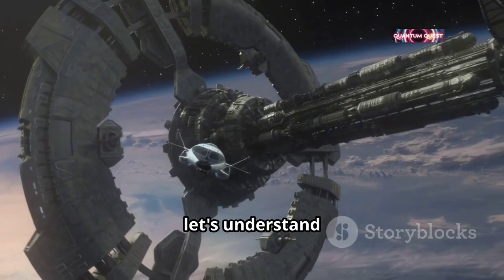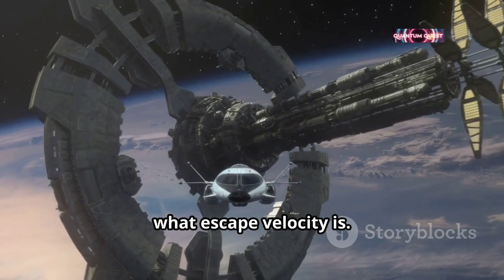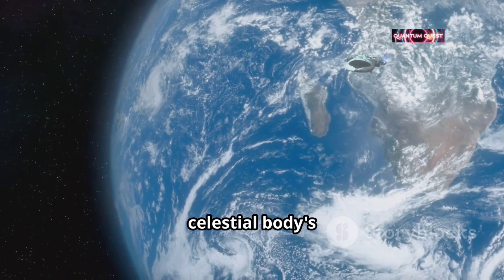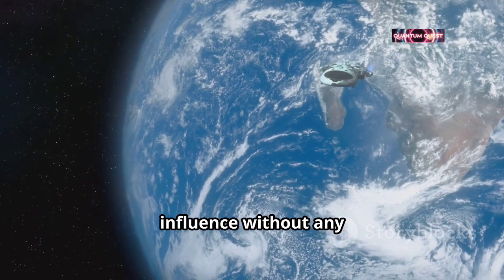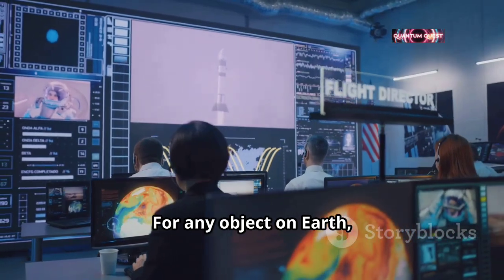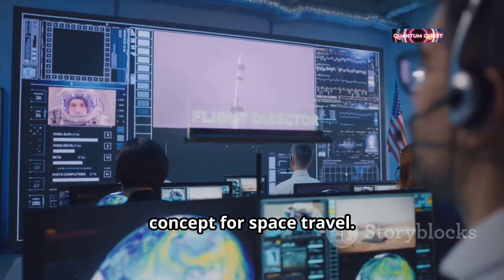First, let's understand what escape velocity is. Escape velocity is the minimum speed needed for an object to escape from a celestial body's gravitational influence without any additional propulsion. For any object on Earth, this is a crucial concept for space travel.